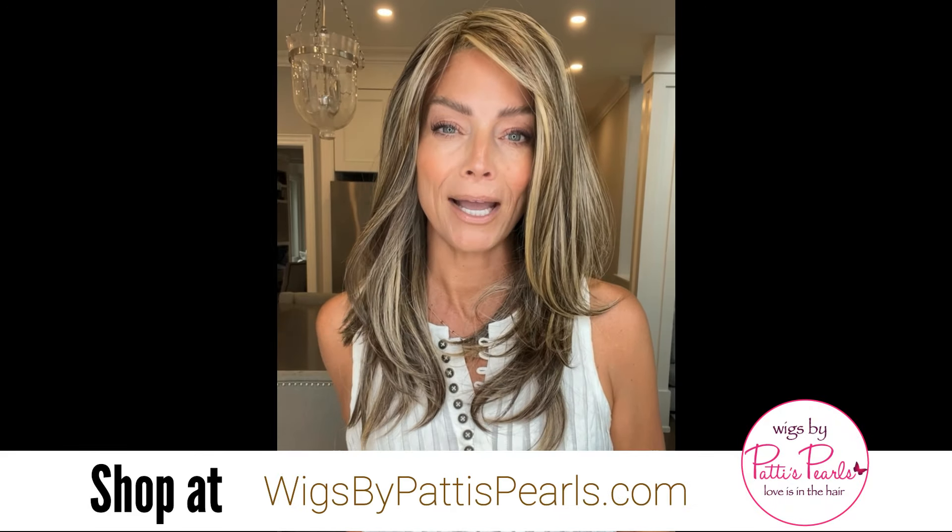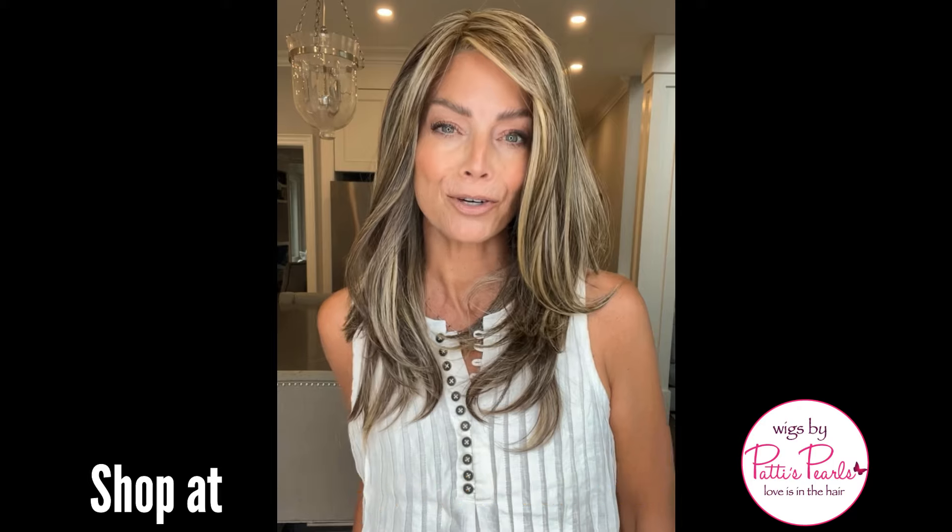I forgot to touch on density - I would say this piece is medium to light density. I'd otherwise say light density if it wasn't so long. When I'm looking at density I'm looking at the total amount of hair and whether it sits flush and feels natural to my head, and this piece has hit the mark in my opinion. If you're interested in Bella, head to wigsbypattypearls.com and be sure to use my discount code ERYNN30 to save. Let me know what you think below!